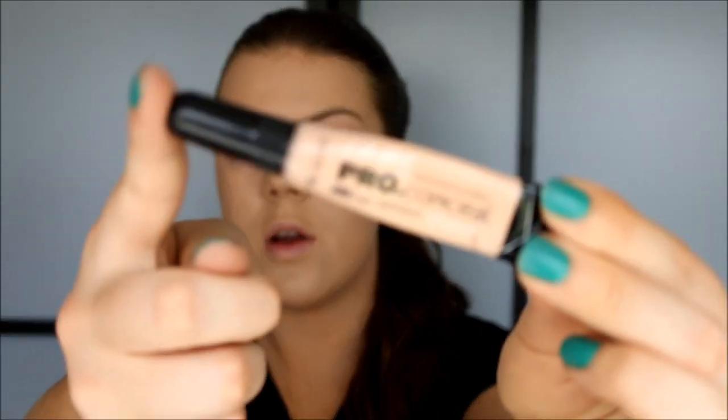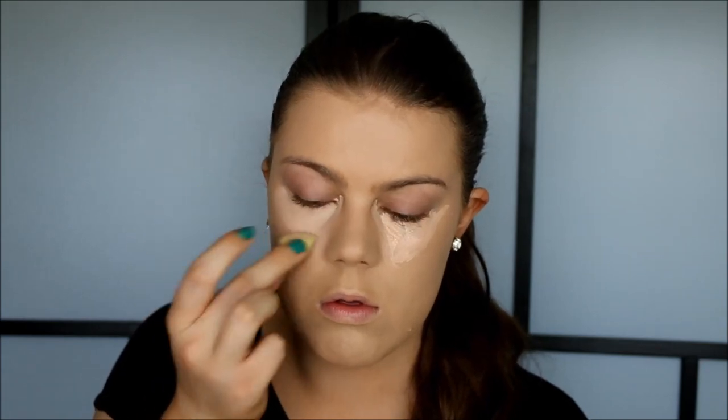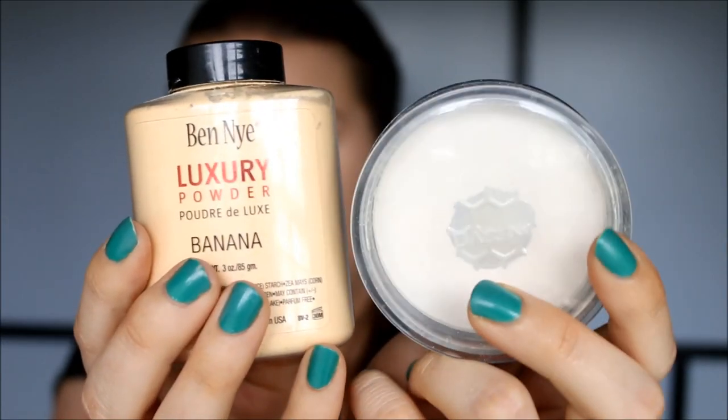For concealer I'm going to try my L.A. Girl Pro Conceal again. I used this in my first impressions tutorial and I still don't know what I think about it — I quite like the coverage, but it seems a little bit clumpy. I'm going to blend it out with my mini Beauty Blender. Then I'm going to use my white powder and my midnight banana powder to set my under eye. I like to mix the two because the banana powder on its own is too dark for my skin tone, so mixing it with white just makes it lighter.